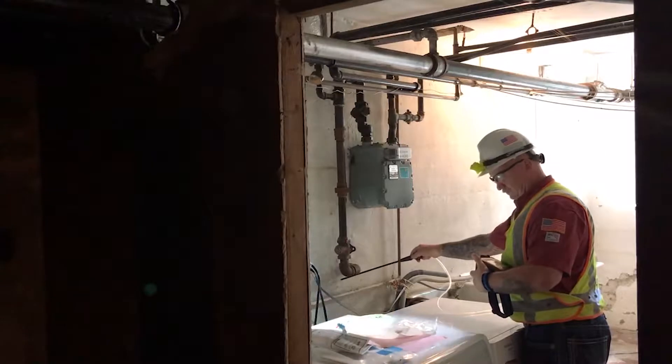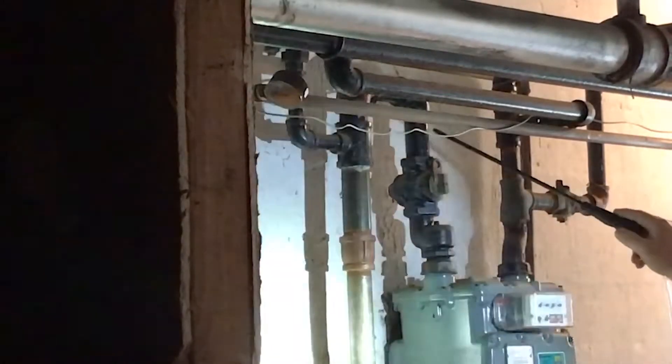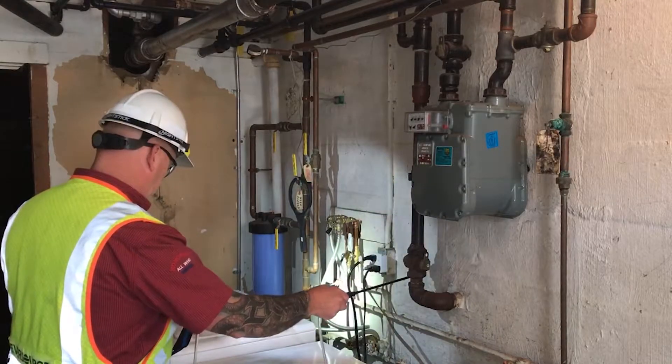It gets a little more challenging when we have to enter a customer's home. We understand that telemarketers call all the time, but when Eversource does call, we really need the call back. These inspections ensure that we are providing safe and reliable gas service to our customers.